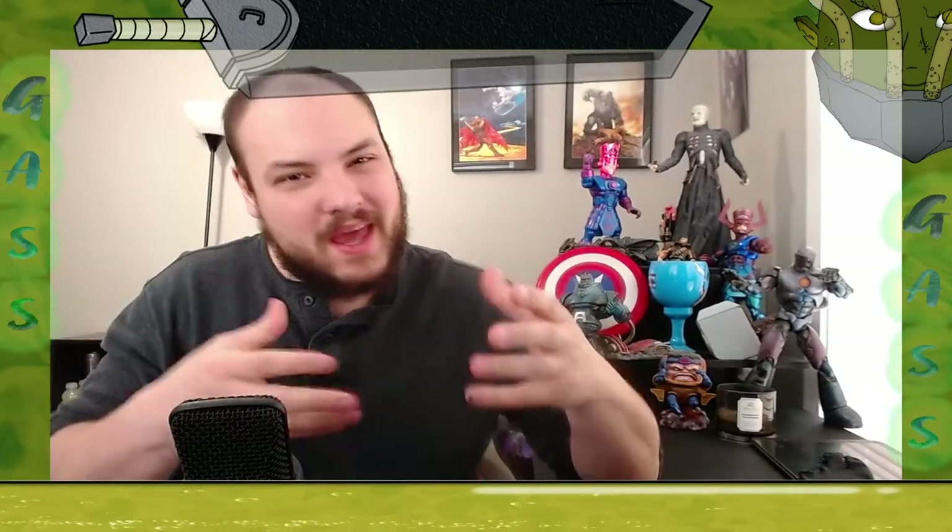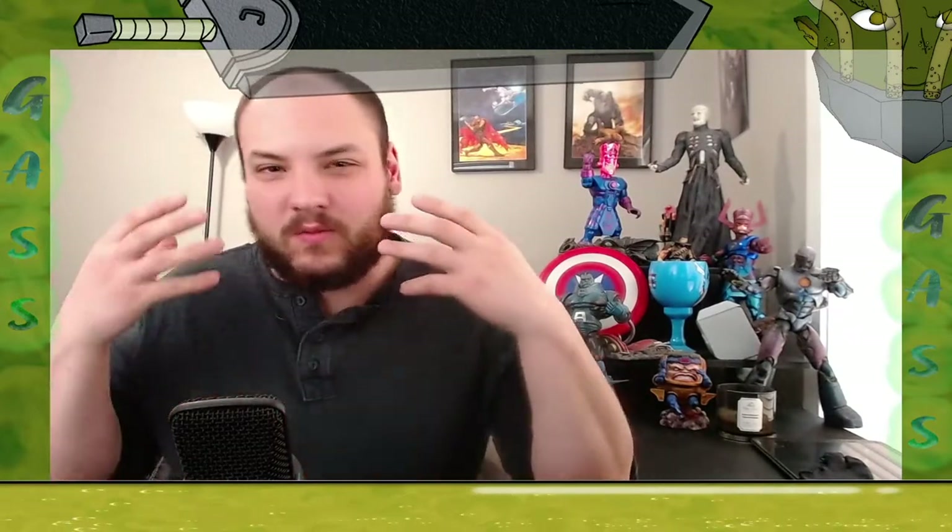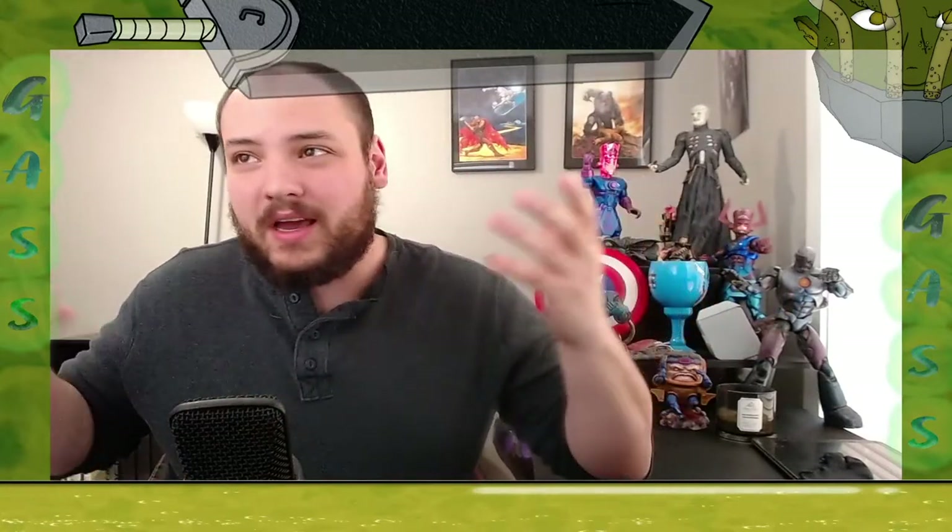I've always been skeptical of mystery boxes because, although they sound cool, I've always thought: why would I pay money for something I might not like? It's all randomized — I don't know what I'm getting. I could get something great, but I just don't know. Then a couple months ago I saw this new mystery box called the Comic Chest.